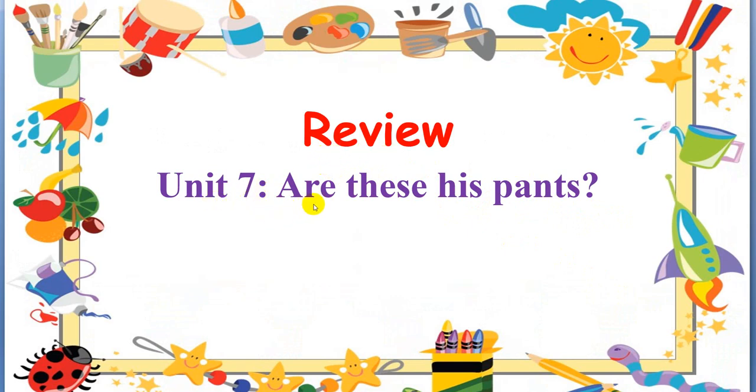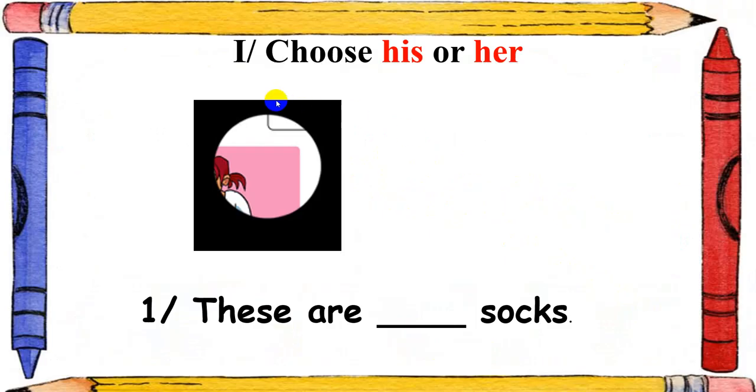Now let's review Unit 7. Are these his pants? Exercise 1. Now let's try to remember. Choose his or her. Look at this picture. I have number 1. These are his or her socks — can you tell me, is this the boy or the girl?